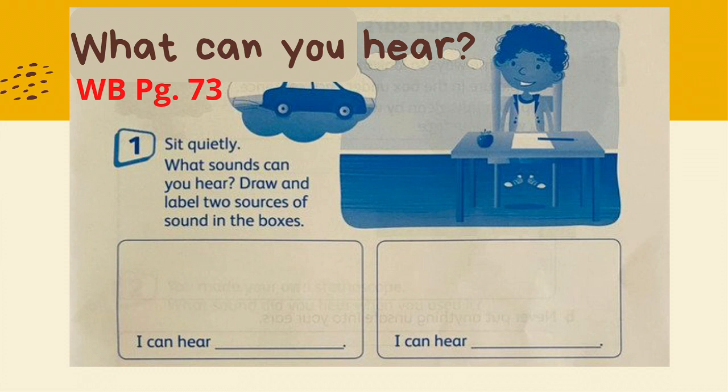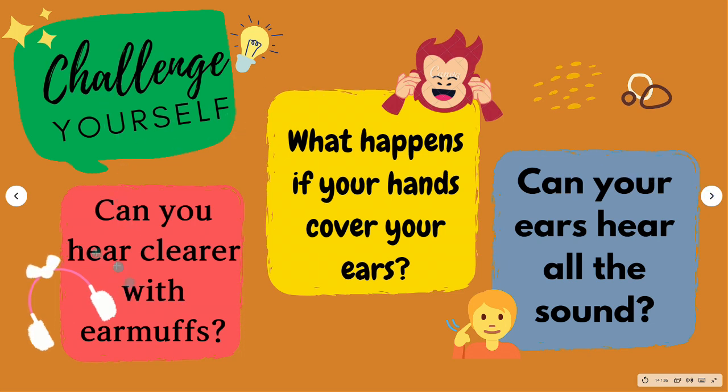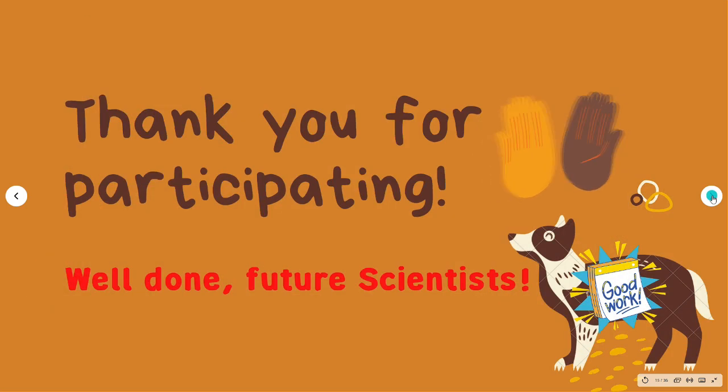Complete workbook, page 73: What can you hear? Now challenge yourself — can you hear clearer with earmuffs? What happens if your hands cover your ears? Can your ears hear all the sound? Future scientists, please share your thoughts in class.